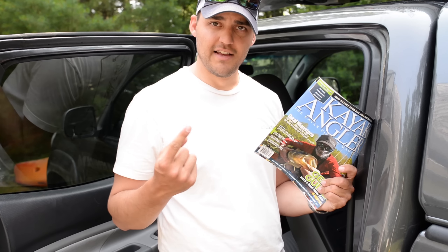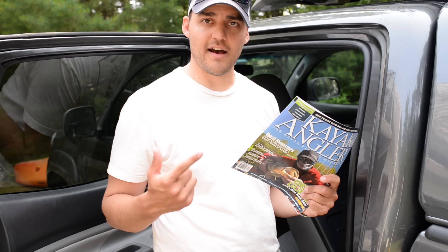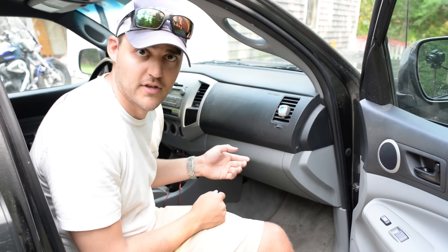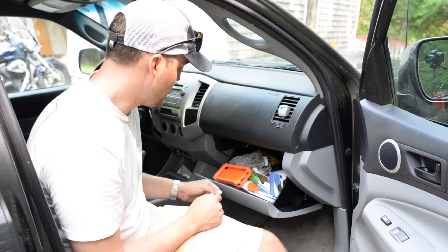So if you see me fishing somewhere, come say hi. Let's talk fishing — I'll give you a magazine. The only thing that's important on the passenger side, besides my air freshener which is really important, is the glove box.